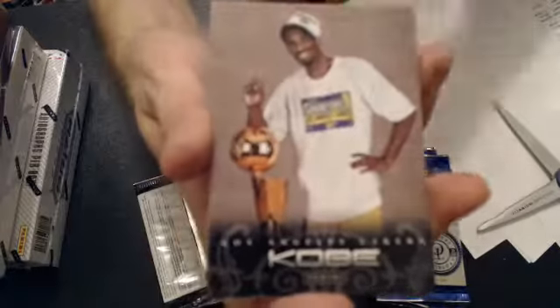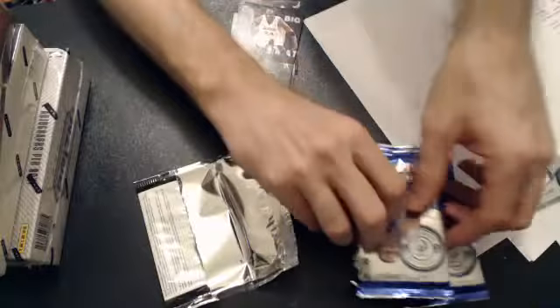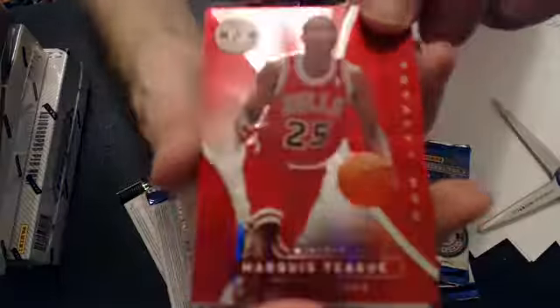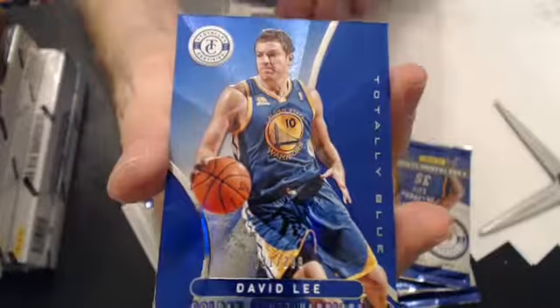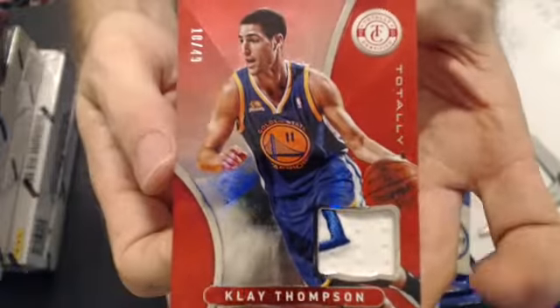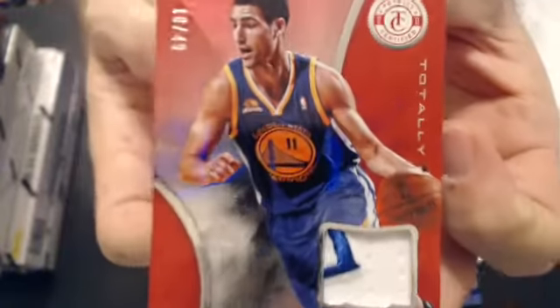Lakers is Devin. Get the Kobe pack here. Burgers pack — we got a Marcus Teague, $4.99. All cards go out for this break. We got a David Lee, $2.99. And then we have a Clay Thompson patch — sweet looking patch there, nice little chunk. That's $10 of $49.